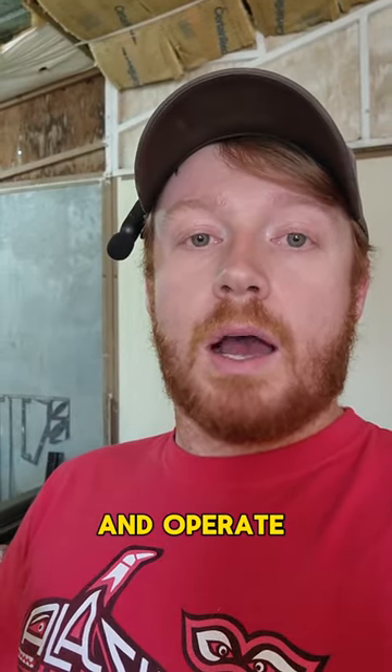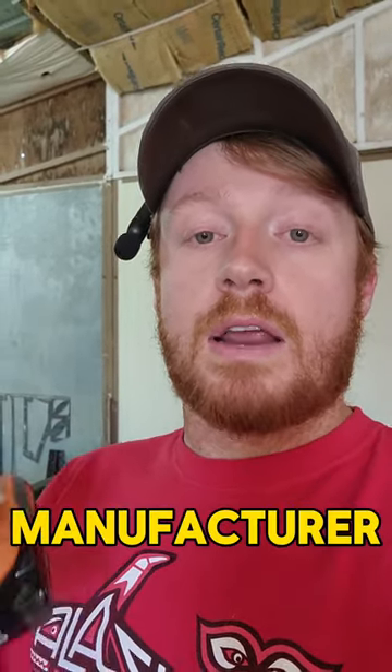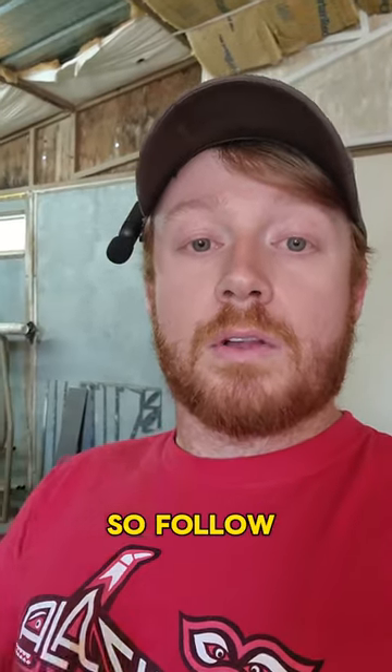My name's Jet. I own and operate an automotive manufacturer and race car team, so follow along for more tips.